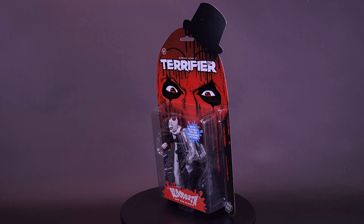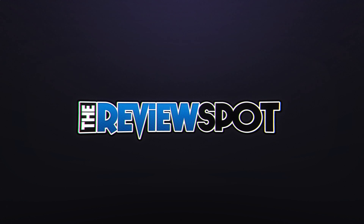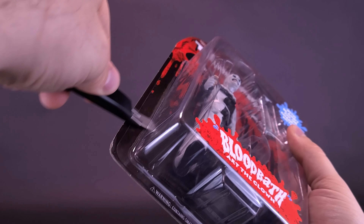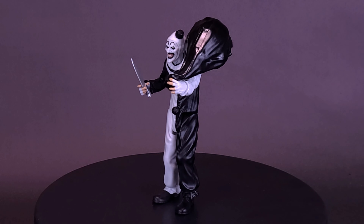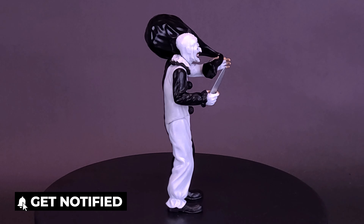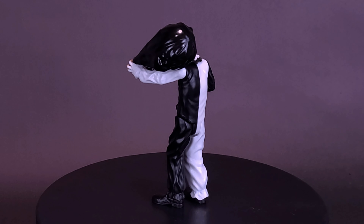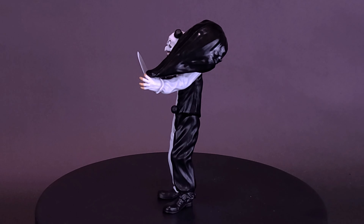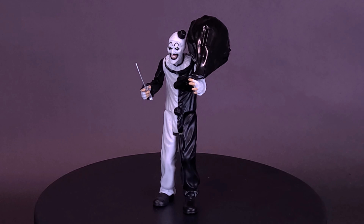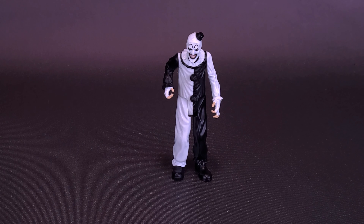Art likes to get bathed in blood when it's 18 below. Here's a look at the Trick-or-Treat Studios Damien Leon's Terrifier Blood Bath Art the Clown. Trick-or-Treat Studios is proud to present the officially licensed Terrifier Art the Clown Blood Bath five-inch action figure. Blood Bath Art the Clown features color-change blood splatter action — simply spray ice water or place the figure in your freezer to see Art get drenched in the blood of his victims.